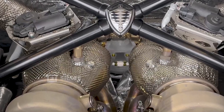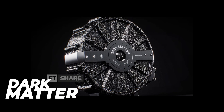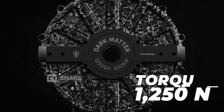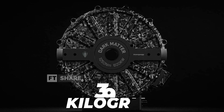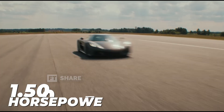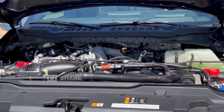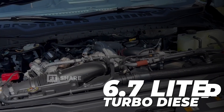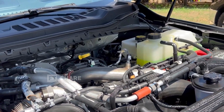Koenigsegg didn't stop at the V8 engine. They added a sophisticated electric motor called Dark Matter — a six-phase axial flux motor that contributes an additional 800 horsepower and 1,250 newton-meters of torque, even though it only weighs 39 kilograms. When you add it all up, the Gemera's total output reaches 2,300 horsepower with 2,750 newton-meters of torque — equivalent to almost two Ford F450 Super Duty trucks with a 6.7-liter turbo diesel engine.